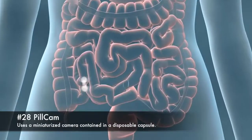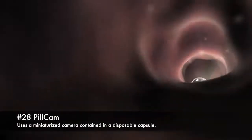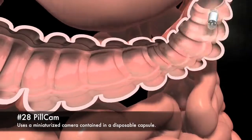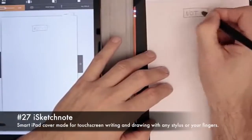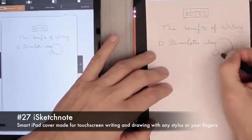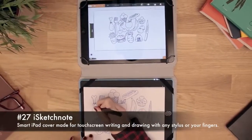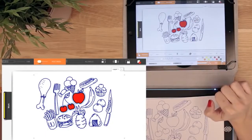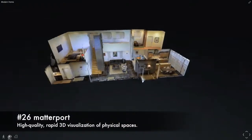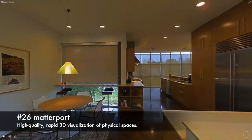28. Pillcam, uses a miniaturized camera contained in a disposable capsule. 27. iSketchnote, a smart iPad cover made for touch screen writing and drawing with any stylus or your fingers. 26. Matterport, high-quality, rapid 3D visualization of physical spaces.